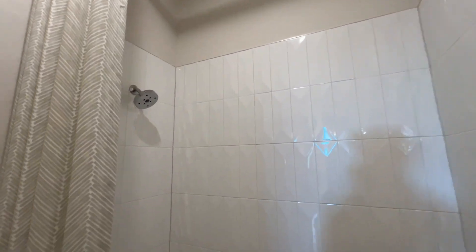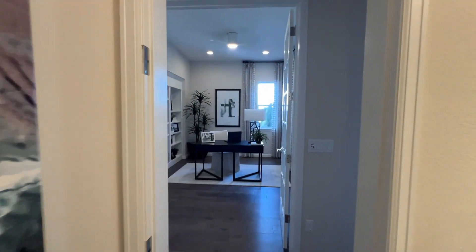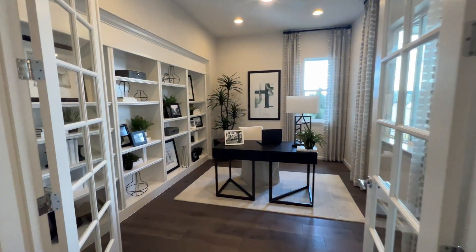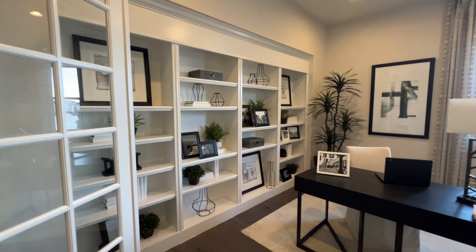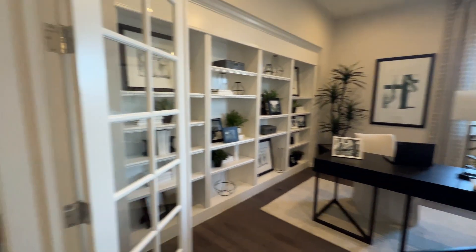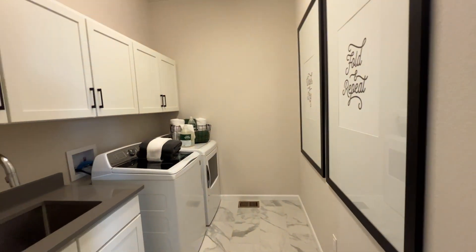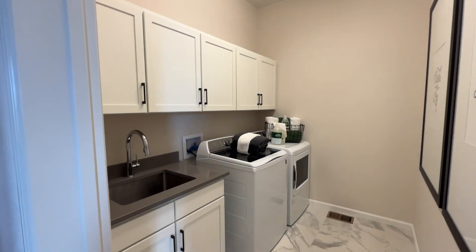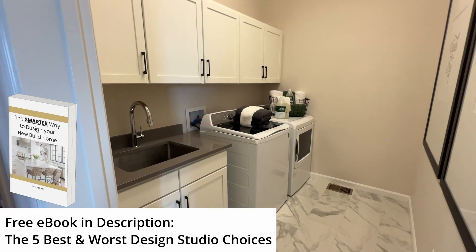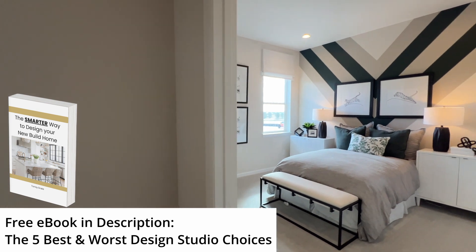These ceilings are ridiculous — so high. There's the laundry room right here, and then two guest bedrooms at the end of the hall.